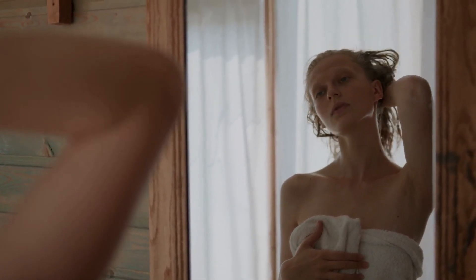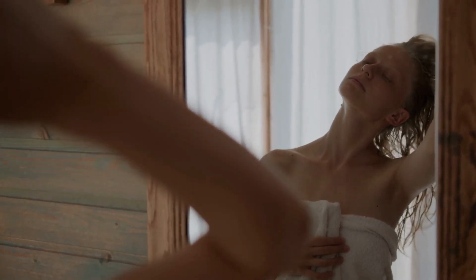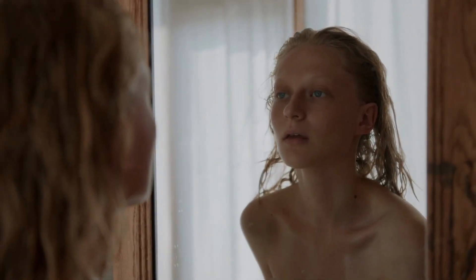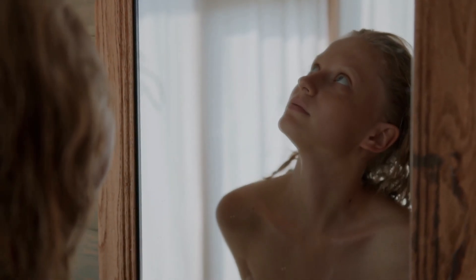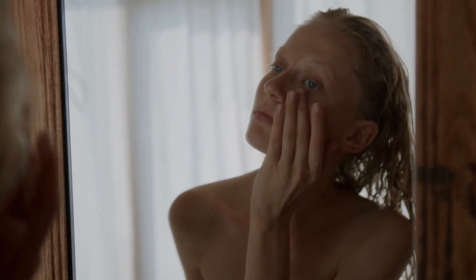Plush bath rugs are made from a soft and fluffy material, such as cotton or microfiber. They are designed to provide a comfortable and luxurious surface to stand on in the bathroom. Plush bath rugs are a good choice for those who want a more stylish and comfortable option.